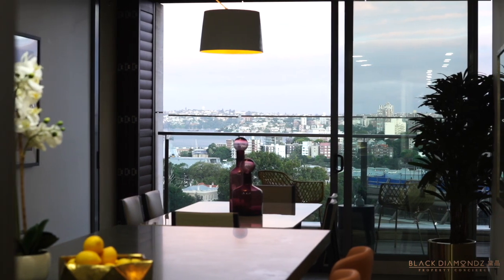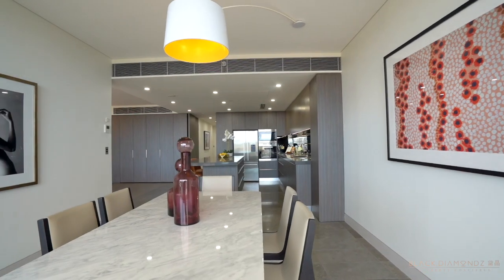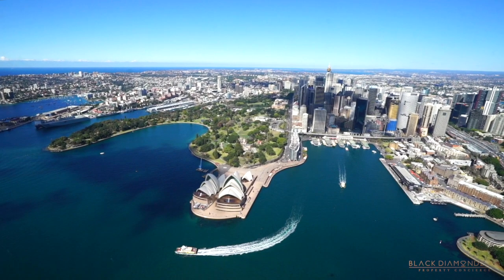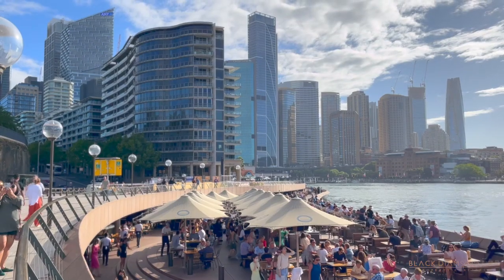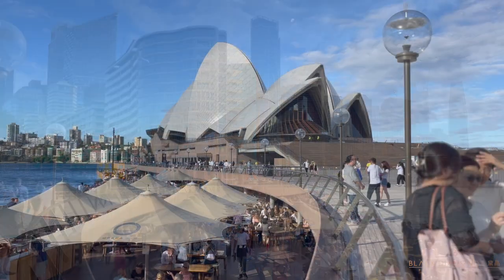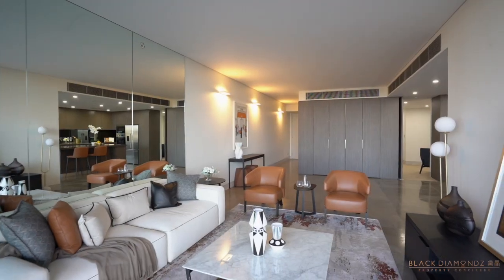Situated on the 10th floor in an exclusive tightly held residence on Macquarie Street, this opulent designer apartment possesses a riveting view over the Botanic Gardens and the Opera House, along emerald green foreshores and across the shimmering harbour that embraces and welcomes you upon entry into the home.